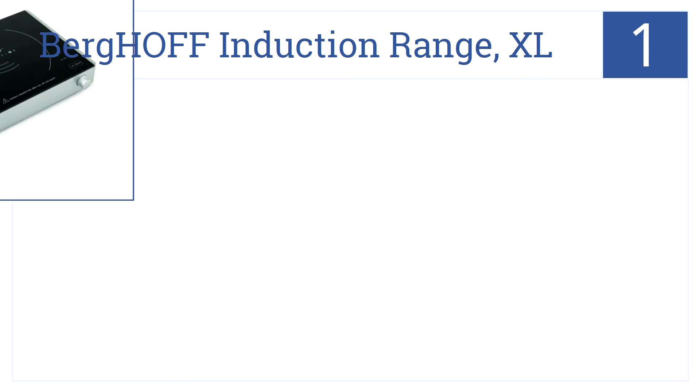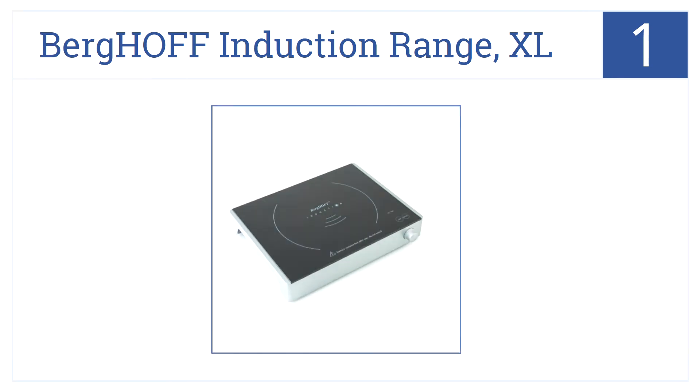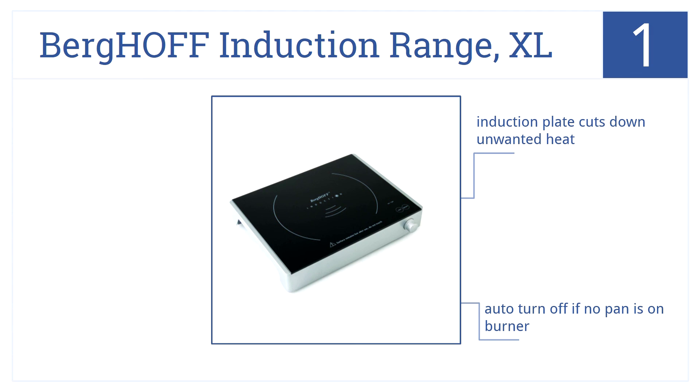The number 1 spot goes to the Burikoff Induction Range XL. It's ideal for students, holiday travel, or small efficiencies. It has nine cook settings and heats up rapidly. The induction plate cuts down on unwanted heat. It has auto-turn-off if no pan is on the burner and a cook timer to turn the unit on or off.